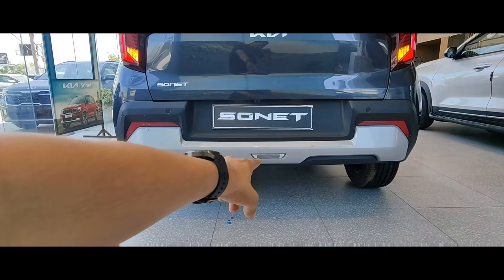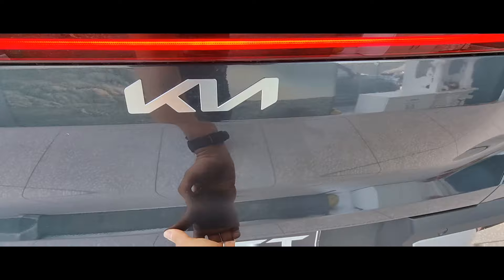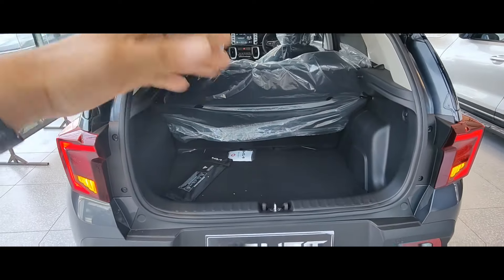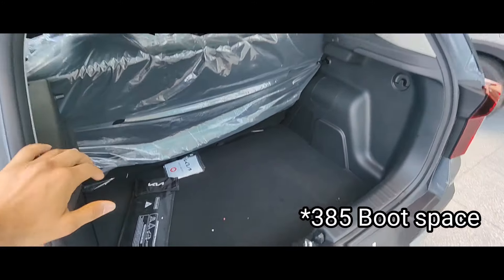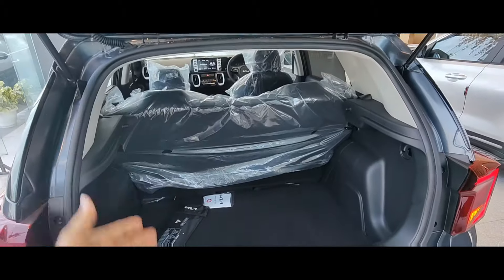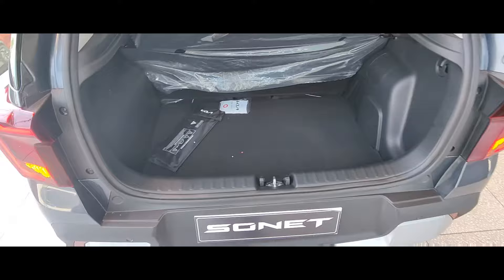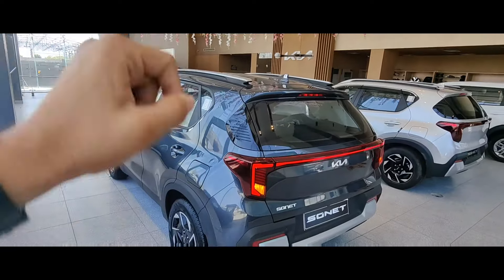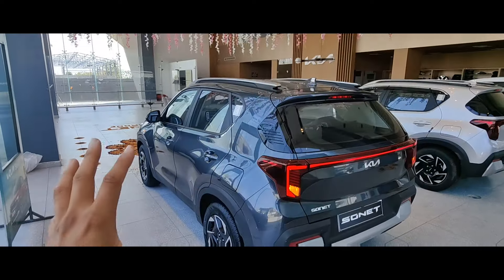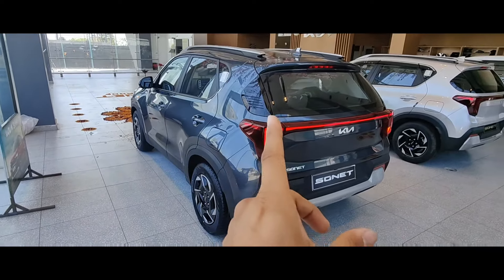At the rear you will get the bumper and the backlights with the same design included here. Now let's look at the boot space — there is no problem because the size is good. You can carry a lot here. You will also get the spare wheel here. Overall outside you get differences like the defogger, sunroof, rear camera, and parking sensors compared to the base model.